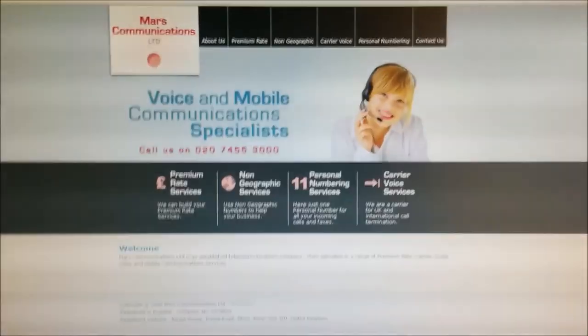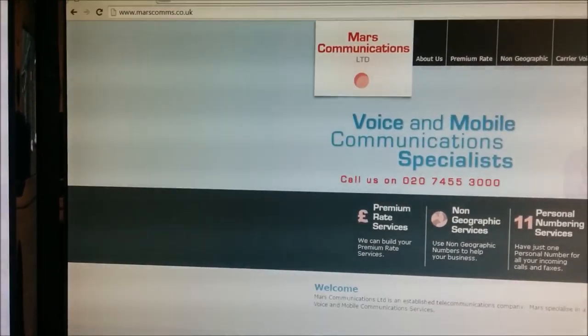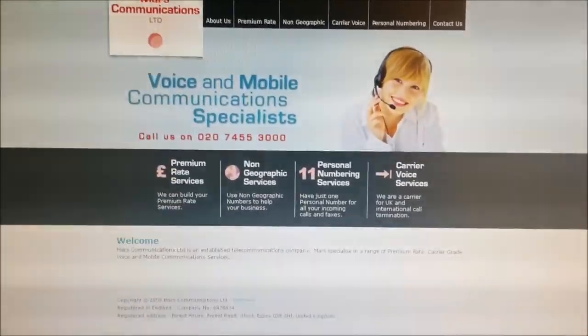Hello. In the video today I want to talk about Mars Communications Limited, or one of their customers. There's an area in the UK called Red Hill, which is near Reigate and Dorking, and has telephone numbers starting in 01737.